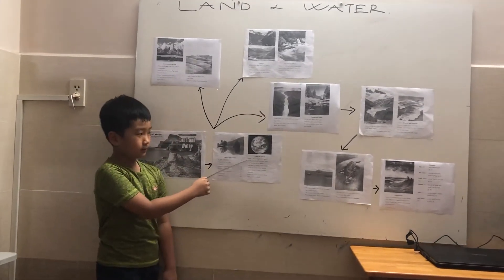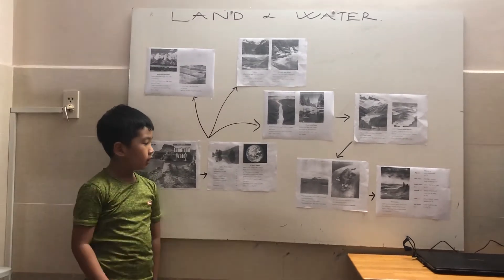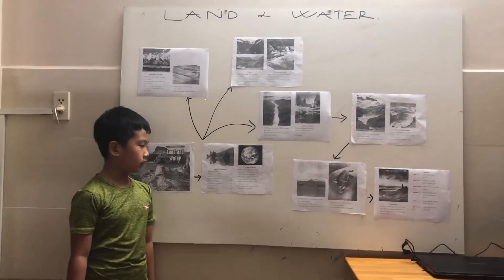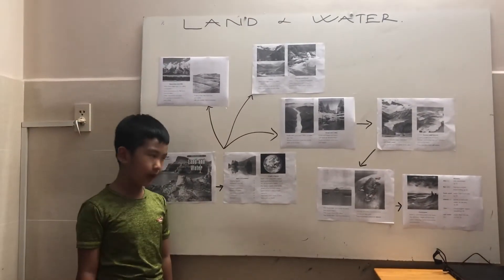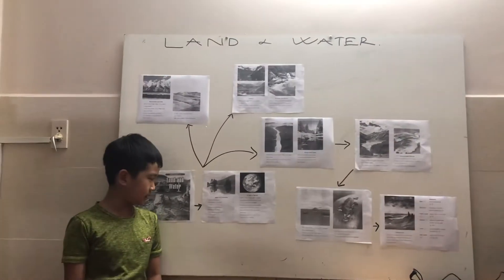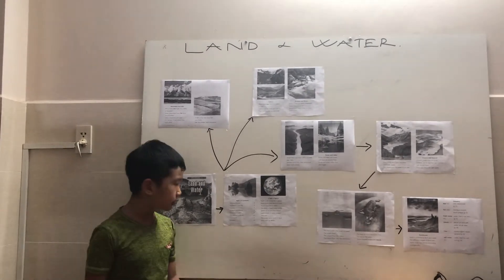Earth is like a big ball in space. Earth looks blue because most of it is covered by water. The land on Earth looks mostly green or brown from space. Land comes in many shapes and sizes. There are many kinds of land and water on Earth.